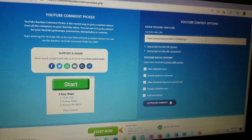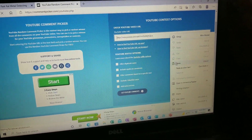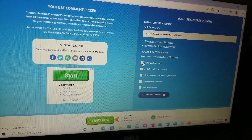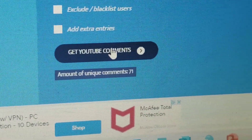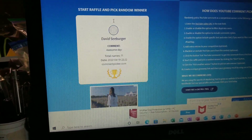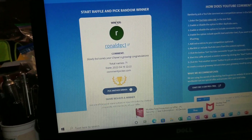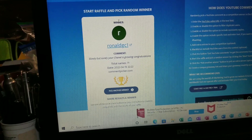Let's get this thing turned around and do the random comment pick from my video. We are back at the random comment picker. Let's load my video, filter out the duplicated users, and see how many random commenters we had on that video. All together we had 71. You've got a chance to win one of those awesome prize packs. Let's pick a winner — good luck everybody. Ronald GC One. Your comment was 'Slowly but surely your channel is growing' — congratulations. Yes it is, Ronald. Thank you so much, brother.